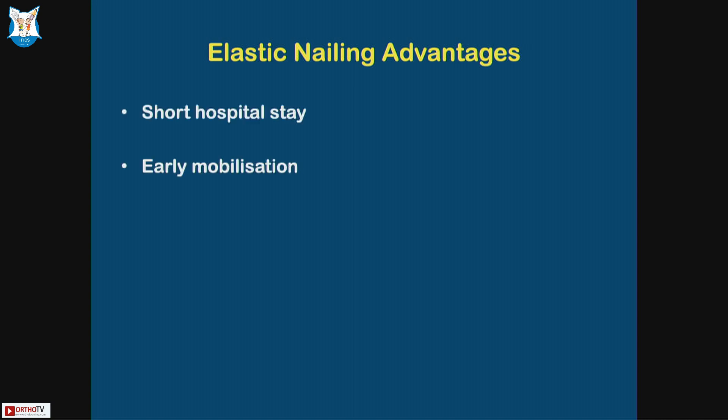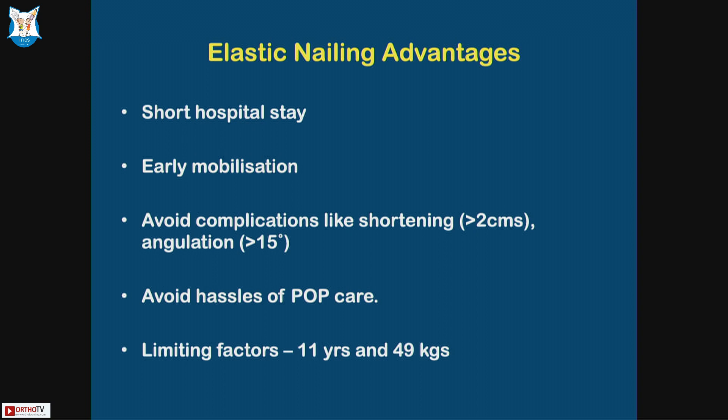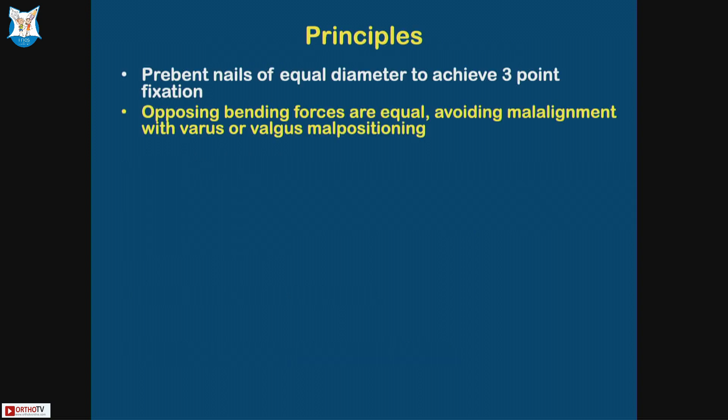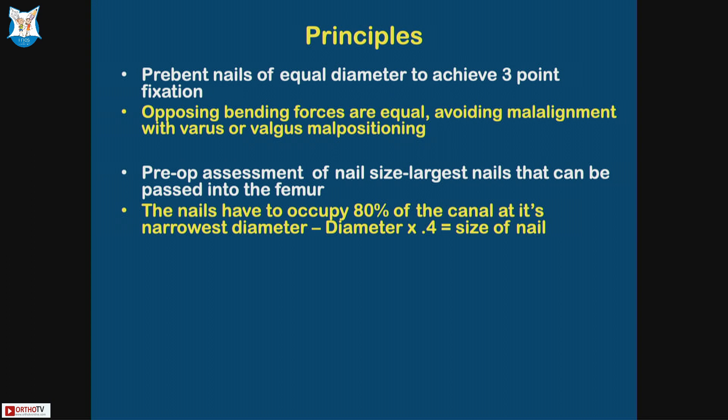Advantages of elastic nails: shorter hospital stay, early mobilization, avoid complications like shortening and angulation, and avoid the hassles of POP care. Limiting factors are age over 11 years and weight over 49 kg. Principles: use pre-bent nails of equal diameter so opposing bending forces are equal, avoiding varus and valgus. Pre-op assessment of nail size: the nails must occupy 80% of the canal diameter. Measure the diameter, multiply by 0.4 to get the nail size. You need a normal-size radiograph — nowadays digital — and must know the compression factor to calculate canal size.